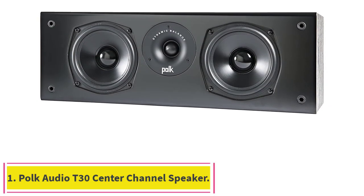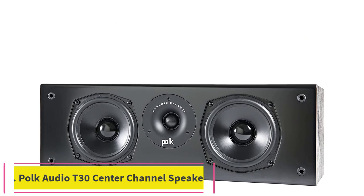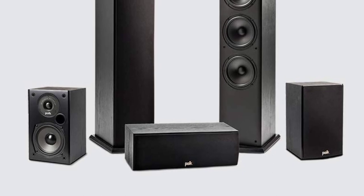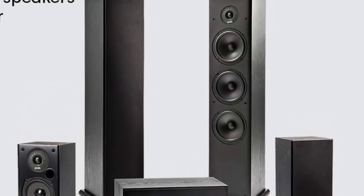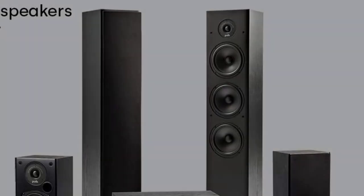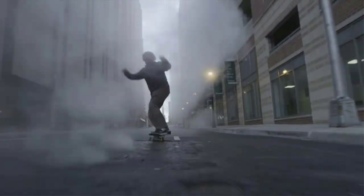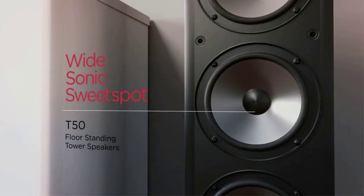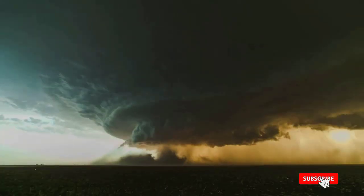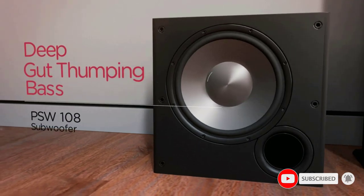Starting at number one: the Polk Audio T30 center channel speaker. Strikingly affordable, the Polk Audio T30 is an excellent option that won't break the bank. Sporting one-inch silk dome tweeters and dual 5.25-inch dynamic balance drivers, the T30 delivers excellent sound quality. The incorporation of dynamic balance technology means crystal clear dialogue and room-filling theater sound. A performance-tuned rear-firing bass port also increases the bass output for heart-pumping sound.